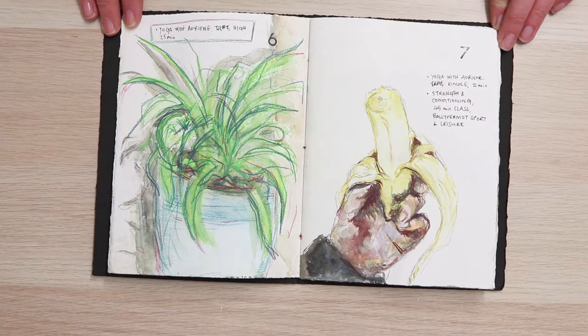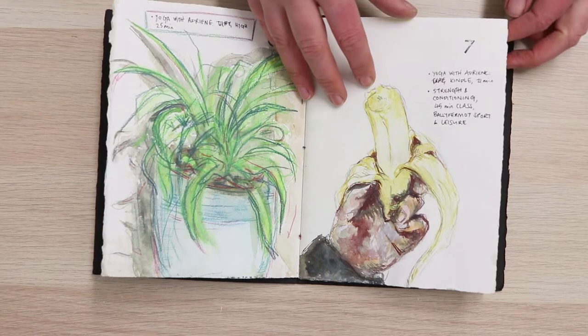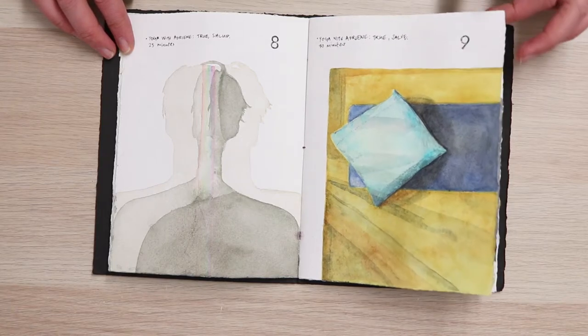I don't normally keep a journal, but after doing this I've decided that it's a really valuable thing for me to do, and I'm trying to make it a habit, but I haven't made it a habit yet. I've made a journal for February and I'm about 10 days behind — probably more, probably two weeks behind in my drawings now.